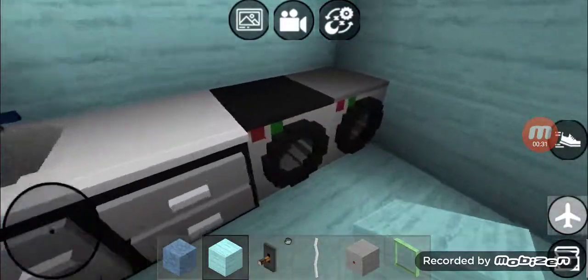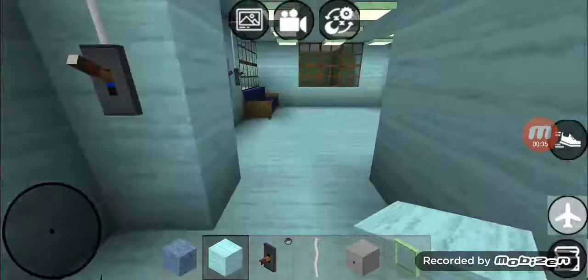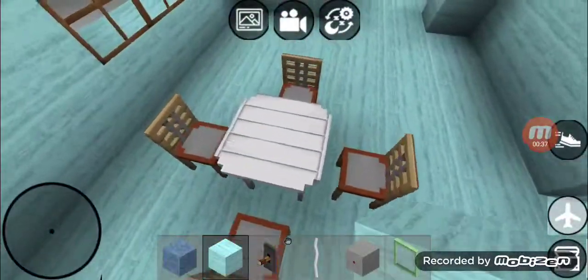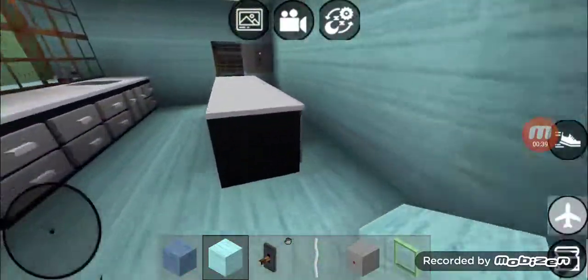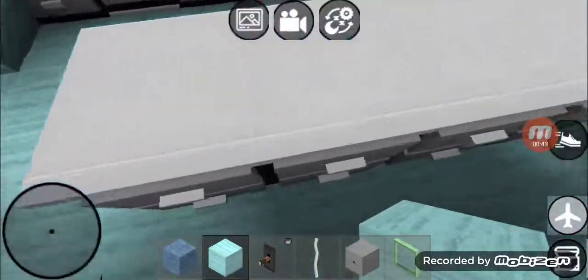This is the sink, and this is the washer and dryer in the laundry room. And this is the dining room — it's got an eating kitchen table. This is a kitchen sink, and it's got an oven.